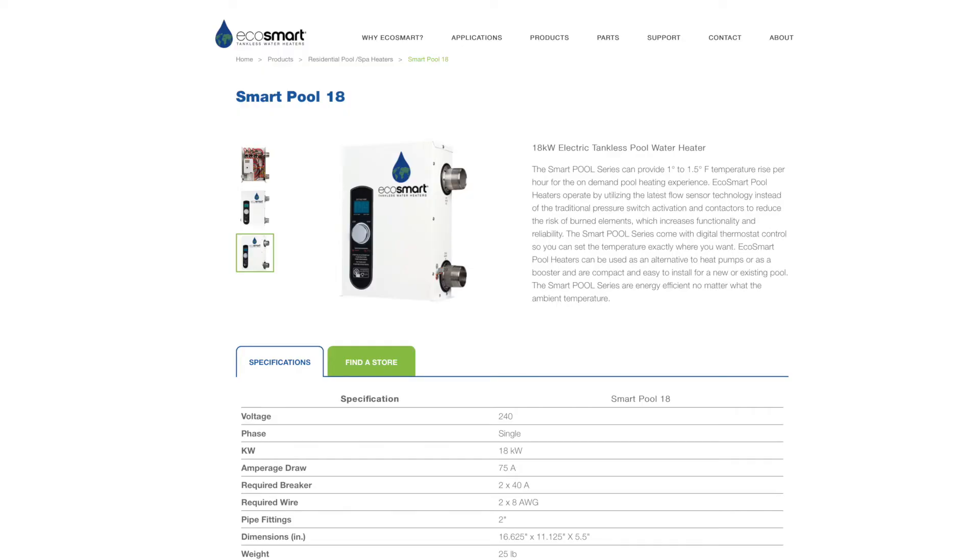For electric, I recommend the EcoSmart Smart Pool Heater. EcoSmart is a best-selling brand when it comes to tankless water heaters. They're known for selling high-performing, high-efficient heaters with a generous warranty. Some models even come with a lifetime warranty. Because of that, this is a brand in the premium price bracket, but we think it still represents good value for money because it's an affordable option for an electric pool heater that will last as long as many more expensive alternatives.